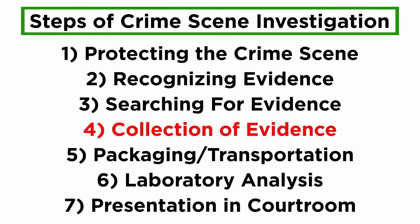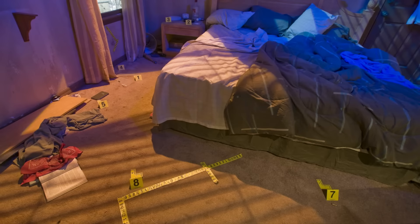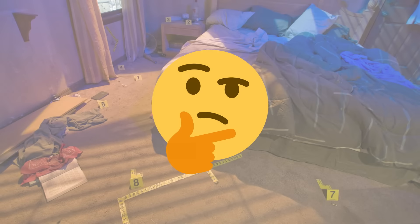Once the evidence is located after searching, and it is properly documented, it is marked for collection. Documentation is done after marking the evidence. Why is marking evidence so important? Why not directly collect and package it?